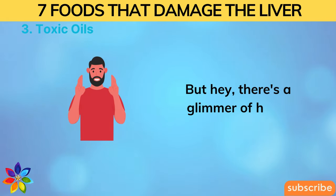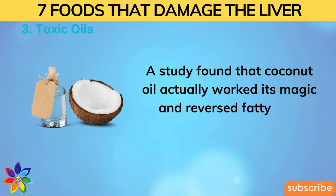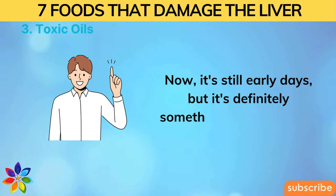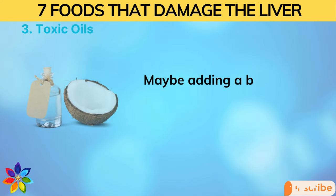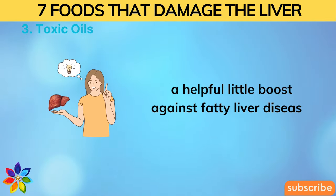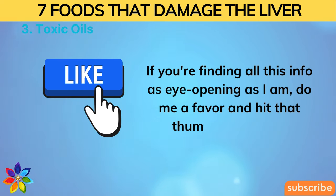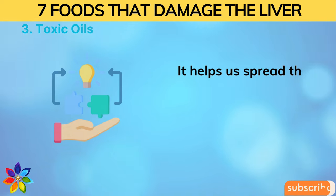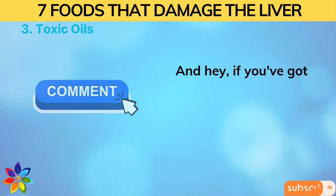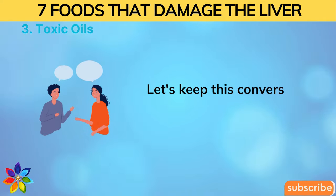There's a glimmer of hope though. A study found that coconut oil actually reversed fatty liver disease in rats. It's still early days, but adding a bit of virgin coconut oil to your diet could be a helpful boost against fatty liver disease. If you're finding this info eye-opening, hit that thumbs up button — it helps spread the word. Drop any questions in the comments below.